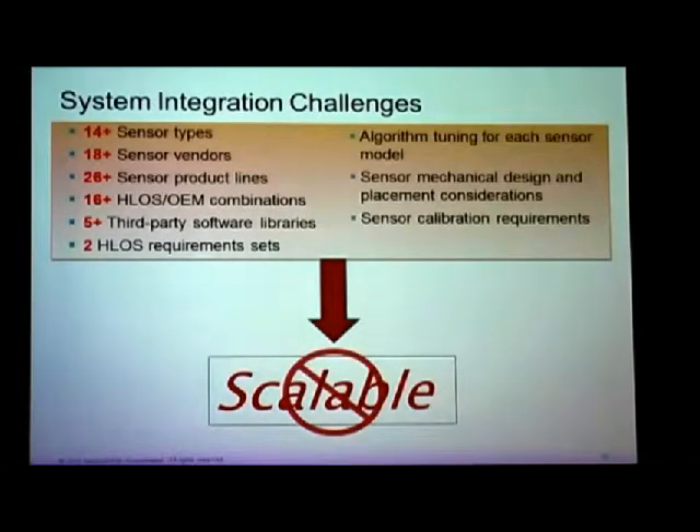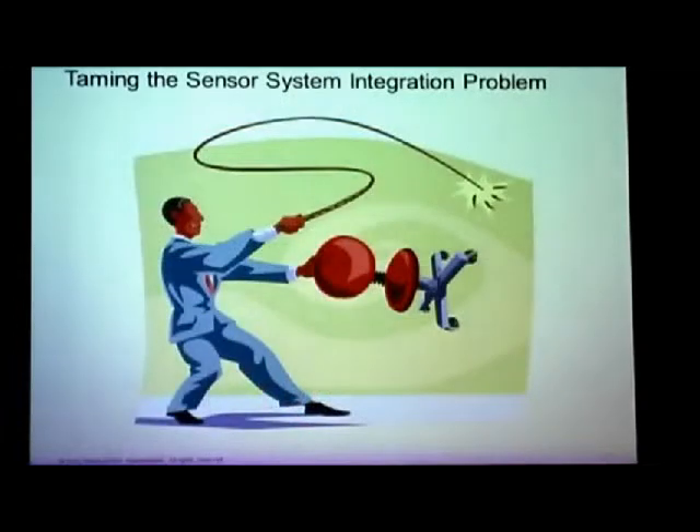How do we solve this? There's one solution you know about — it's called Apple. One HLOS, few models a year, very few sensors. If you're lucky to have gotten in, you're making a lot of money. Extreme tight control over user interfaces, algorithms, quality control, and cooperation — everything. It works. We know it works.